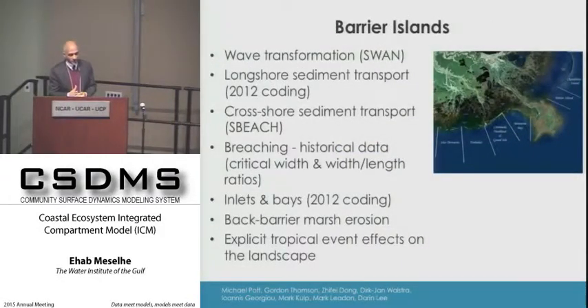For barrier islands, we use SWAN to look at wave transformation. Longshore sediment transport is coded directly into the ICM. For cross-shore transport, we run S-beach with a large dataset of possible conditions to create a lookup table; during 50-year ICM simulations, we grab the closest conditions from that database. Breaching is based on historical records—when an island reaches a specific width-to-length ratio, breaching is imposed.